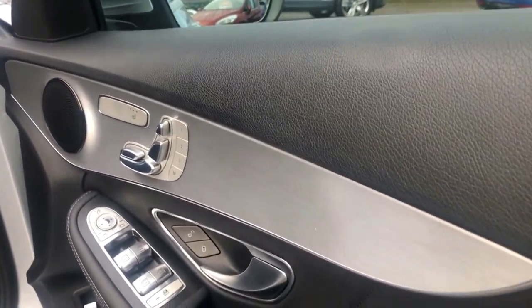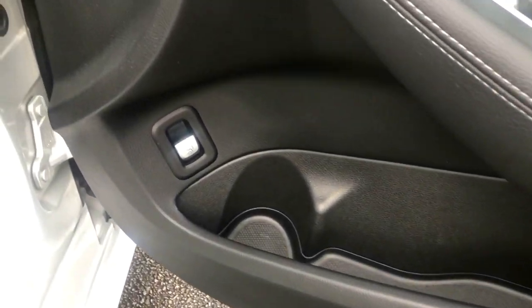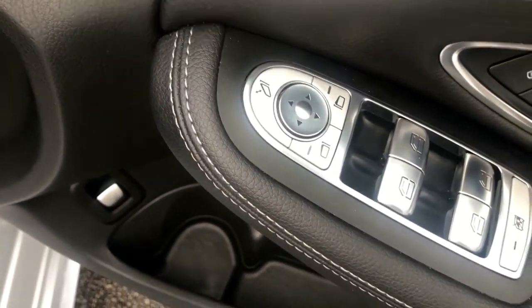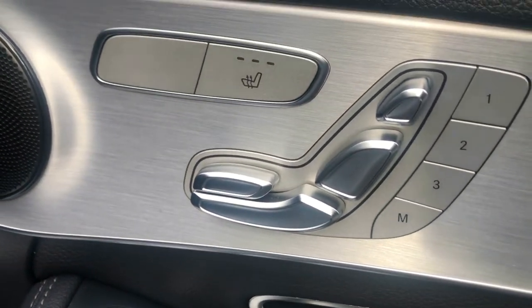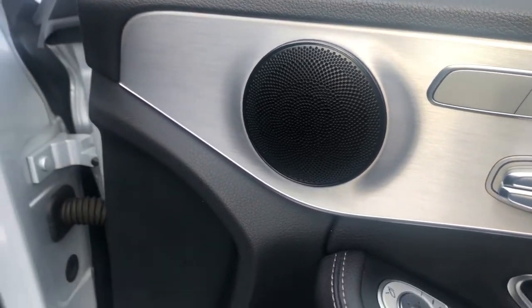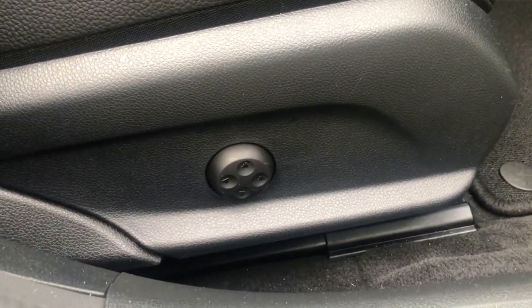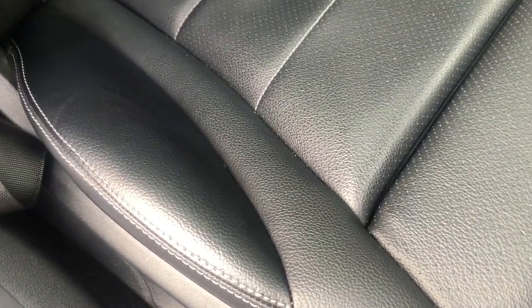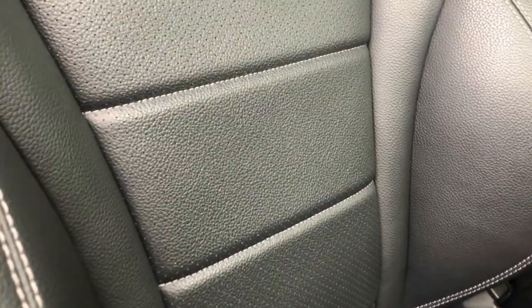The driver's door trim has nice storage. Boot release, electric windows front and rear, electric folding mirrors, electric memory seats, heated seats. Nice controls down the door trims, electric lumbar support. Just look at those seats — all in great condition, no damage, all nice and beautiful.